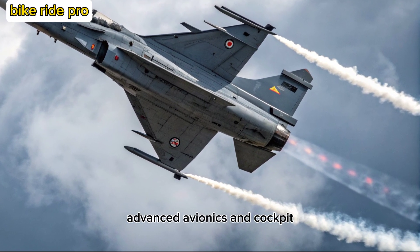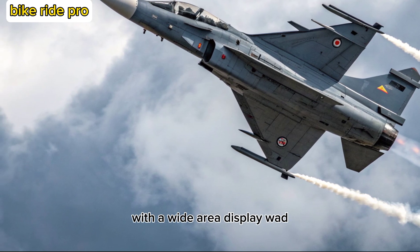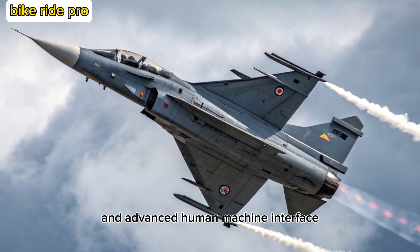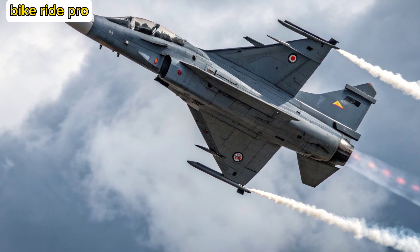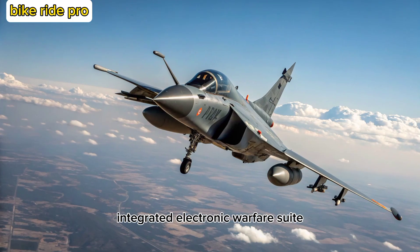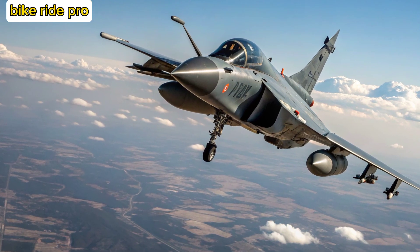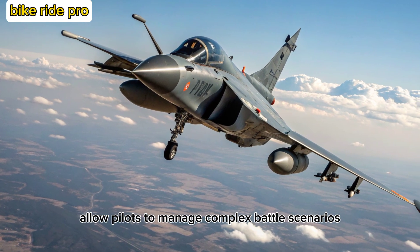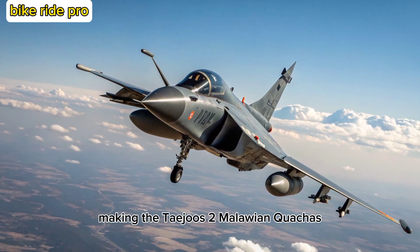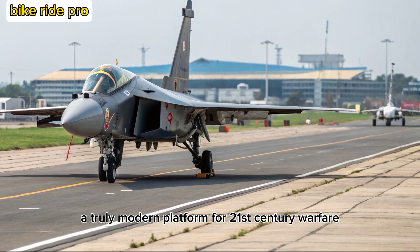Advanced Avionics and Cockpit: The MK-2 sports a glass cockpit with a wide-area display (WAD), voice command capability, and advanced human-machine interface. Its sensors include an AESA radar, integrated electronic warfare suite, and infrared search and track system. These upgrades allow pilots to manage complex battle scenarios with greater situational awareness and reduced workload, making the Tejas MK-2 a truly modern platform for 21st-century warfare.